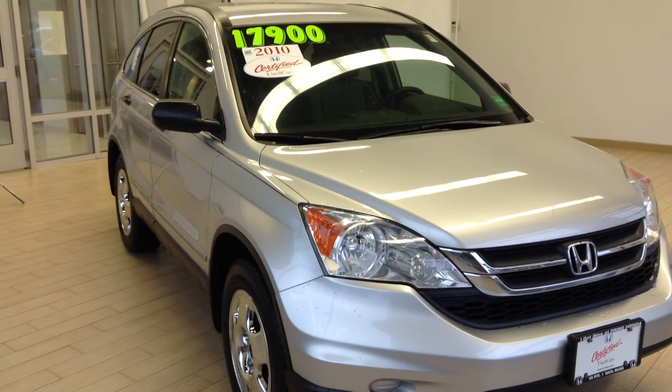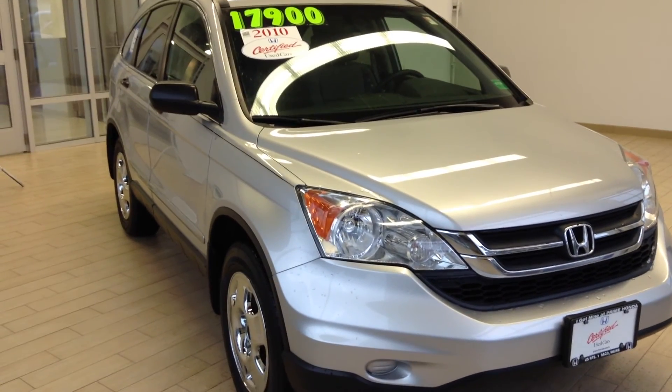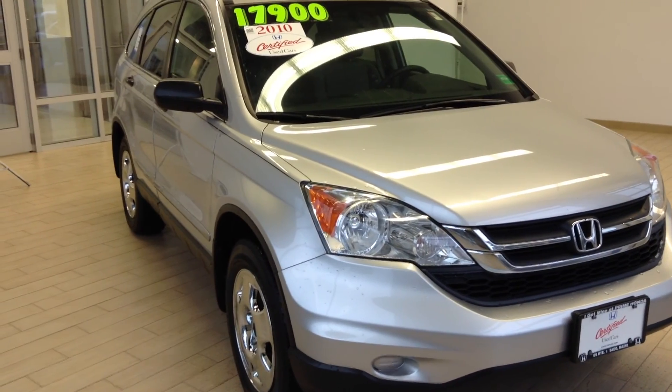Hello Steven, this is Kevin Petty from Prime Honda in Saco, Maine. Just want to shoot you a quick video on our 2010 Honda CR-V LX model.